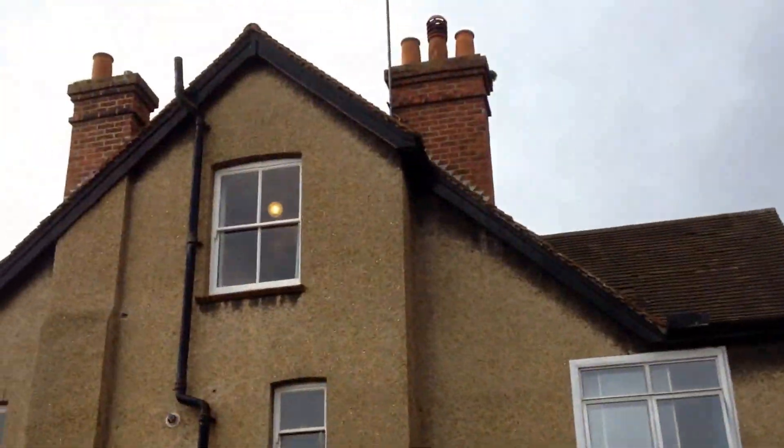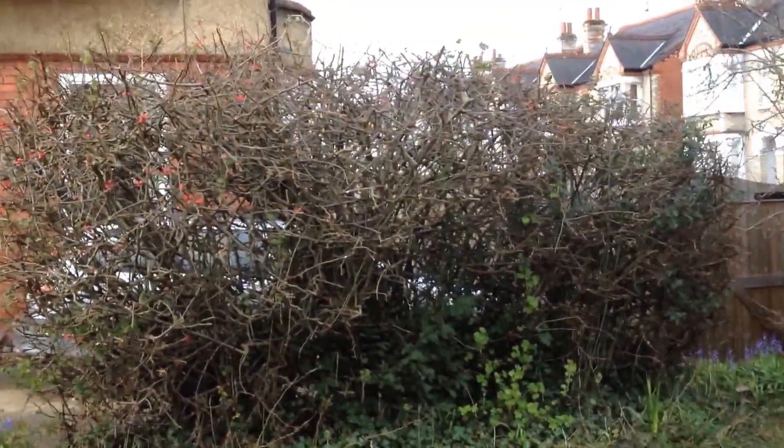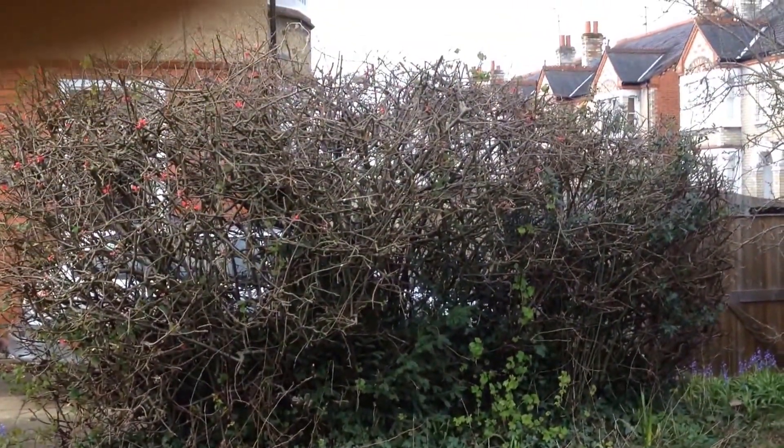Nice big old house. Redding. Let's see how long it's going to take.